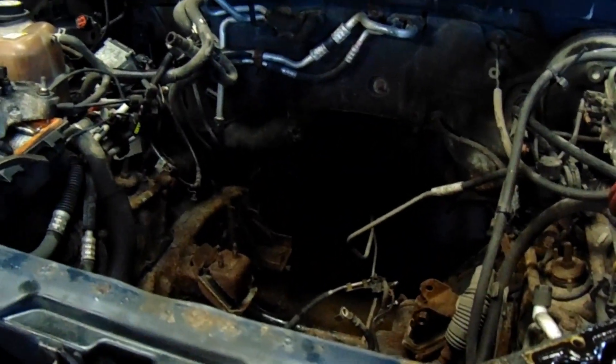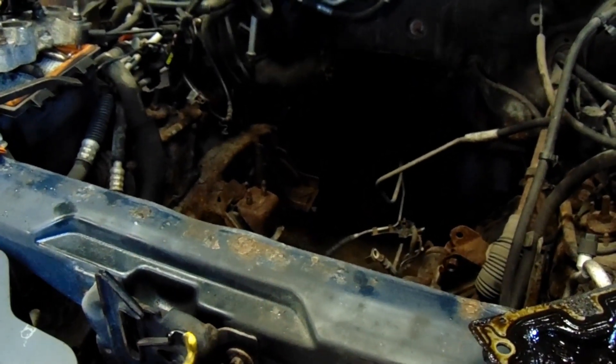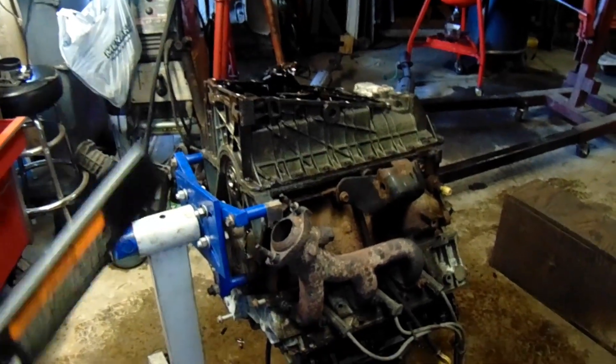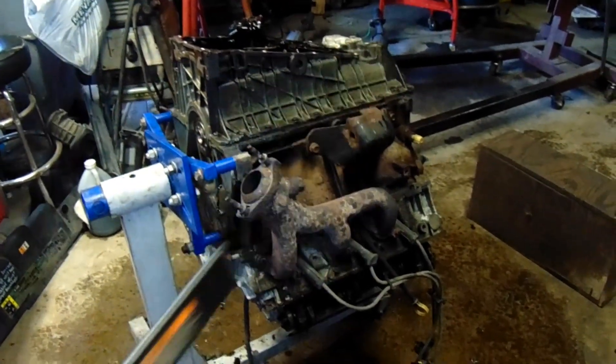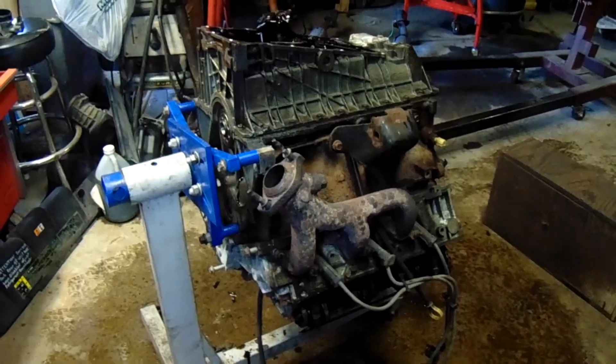Well, with the transmission out, there ain't much holding that motor in — you're looking at everything. I had it out in a couple hours. I was almost being a lazy guy, because this is one of the cars I'm going to be selling and passing on, just doing what I need to do so it starts and runs quietly.